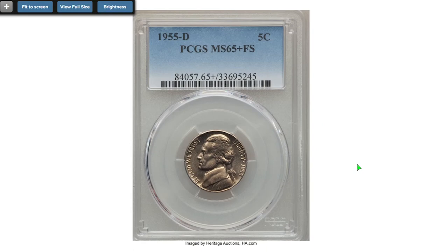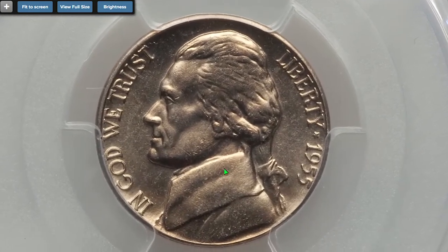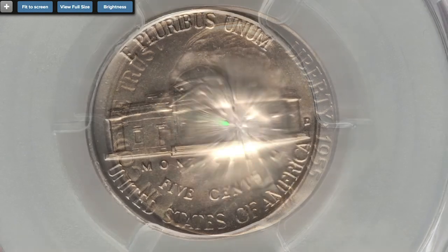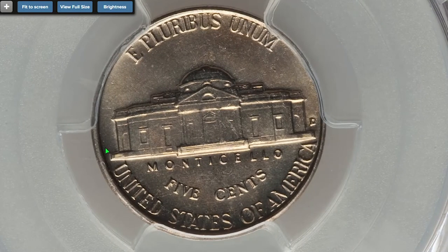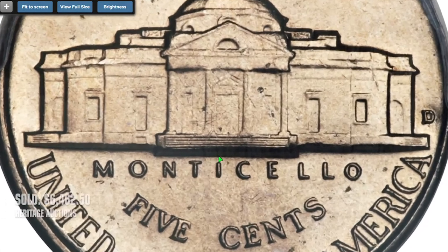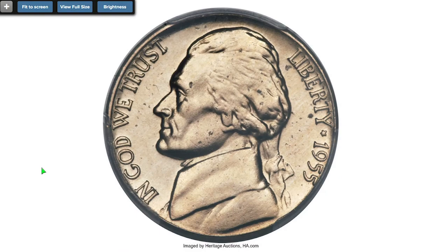The 1955D is widely available through MS66 without full steps. However, survivors with full steps are surprisingly elusive across the grade spectrum. Gleaming satin luster swirls over the untoned surfaces of this high-end gem Jefferson nickel, with tiny ticks scattered over each side being minimal. Sold on April 28th, 2016 for $6,462.50 at Heritage Auctions.